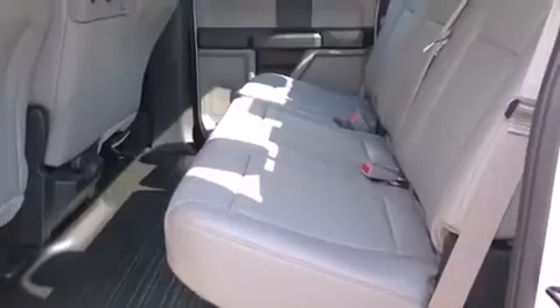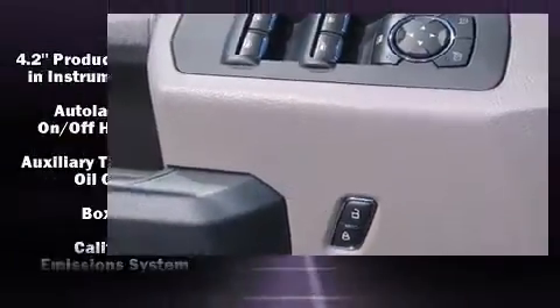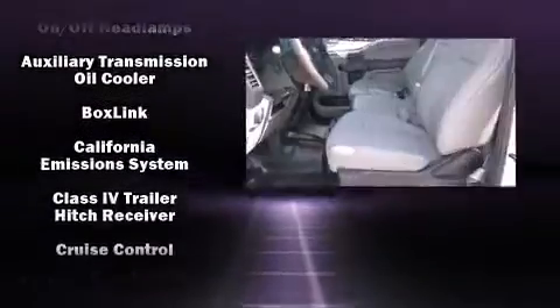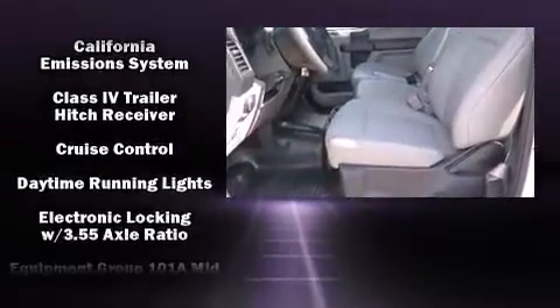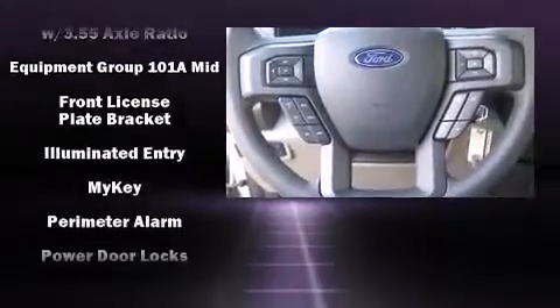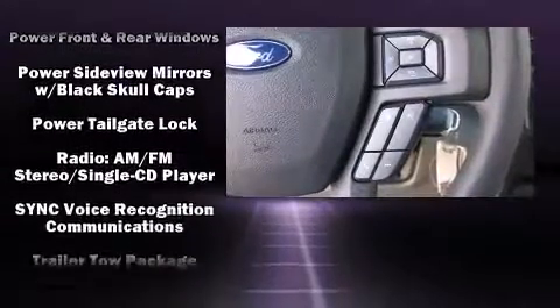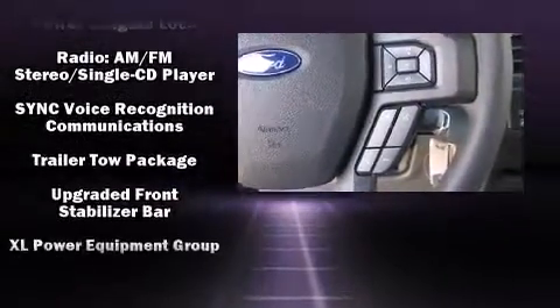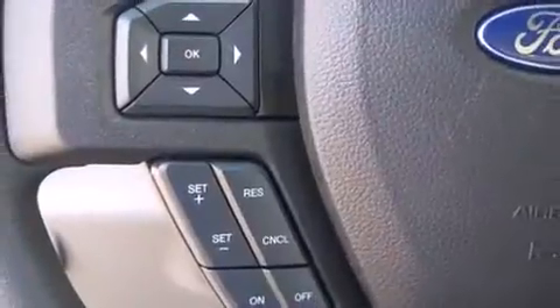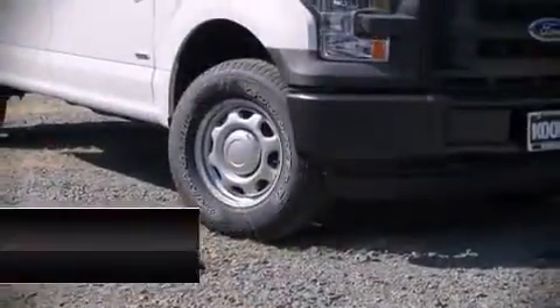Passenger security is always assured thanks to various safety features such as dual front impact airbags, head curtain airbags, traction control, ignition disabling, and four-wheel disc brakes with ABS. Electronic stability control stands out as a technologically savvy innovation keeping you better connected to the road.